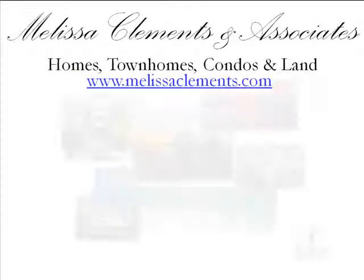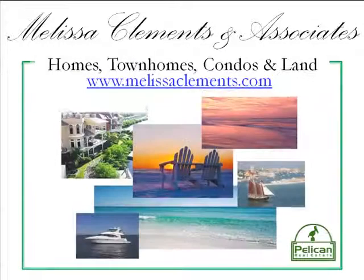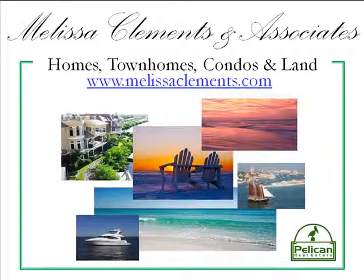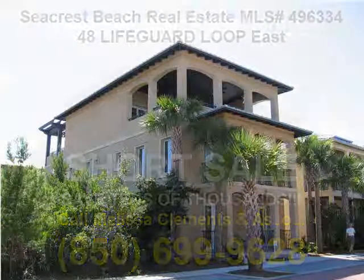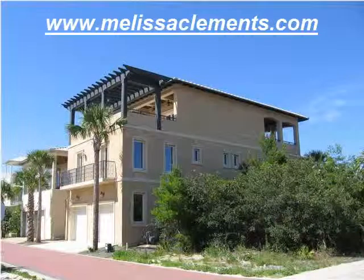This is a Melissa Clements and Associates presentation of a real estate listing located on the beautiful Emerald Coast of Florida. This is a residential listing for a single family home located in beautiful Seacrest Beach, Florida.